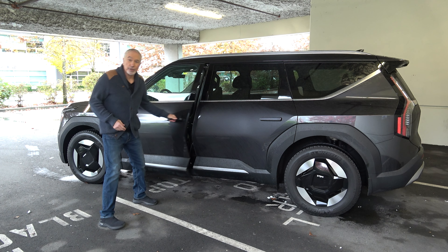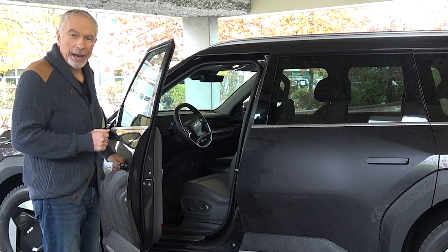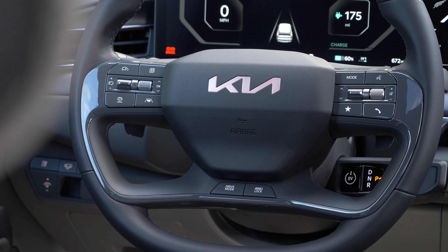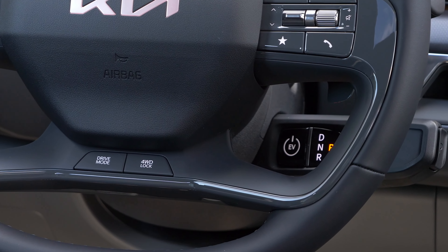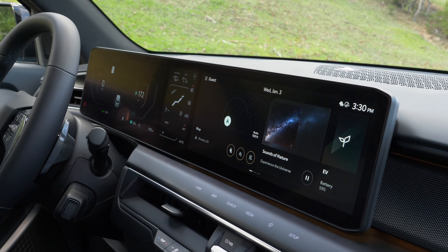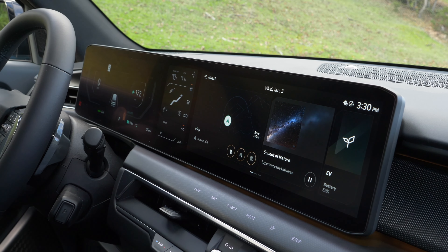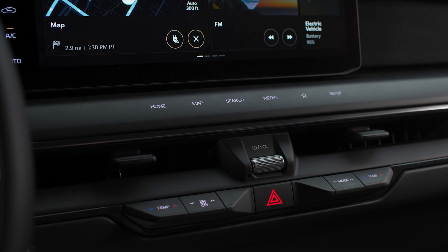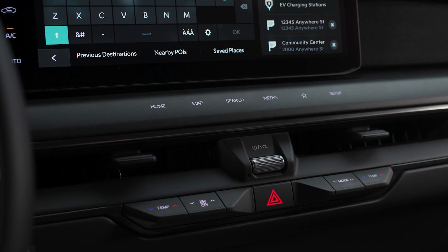The front seats are very comfortable and come with excellent heating and ventilation. The GT-Line is also available with a massage function for the front seats, which is pretty luxurious. The GT-Line trim has the available upgraded second-row captain's chairs — very comfy and very adjustable. As for the third-row seats, they're okay; an adult can get back there, but they're tight, just like all other three-row SUVs.